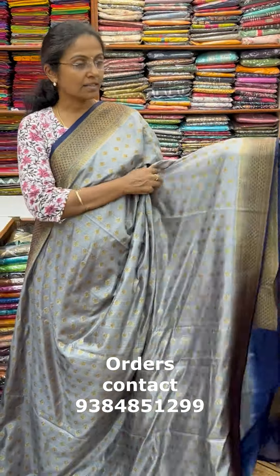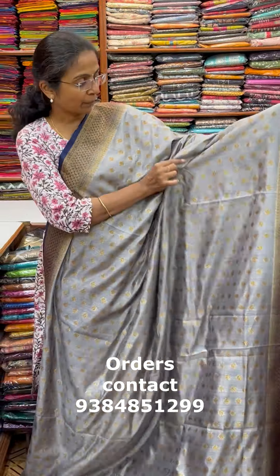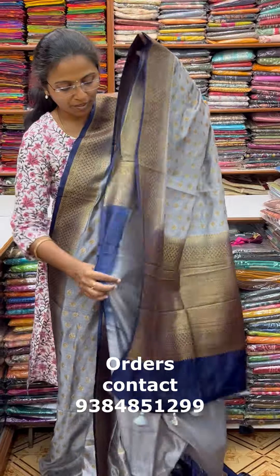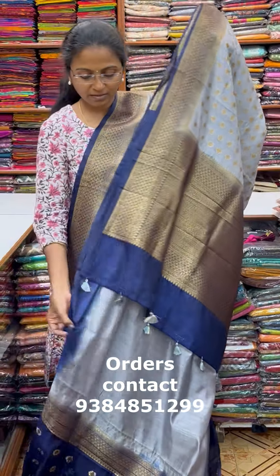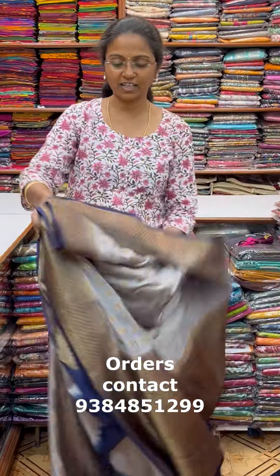A very very beautiful classy Banarasi silk in grey and navy blue color combination with contrasting bottle. The body has zari puttas in a very classy, gorgeous color combination. The pallu of the saree is this, and the blouse for this saree. The price of this saree is 2150.